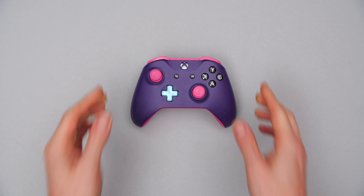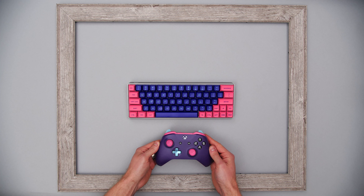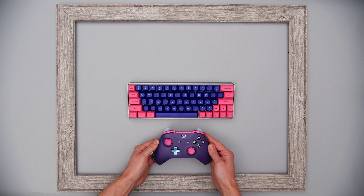Continuing on the purple theme is my custom Xbox controller. I've gone through many controllers over the years playing Rocket League — I worked them pretty hard — about 1,300 hours in the game, which you could say is probably too much of my life, but I love it.